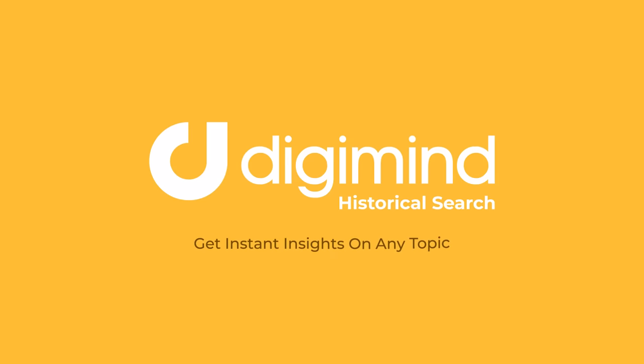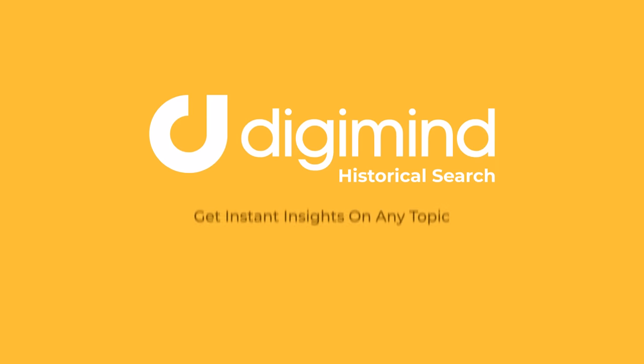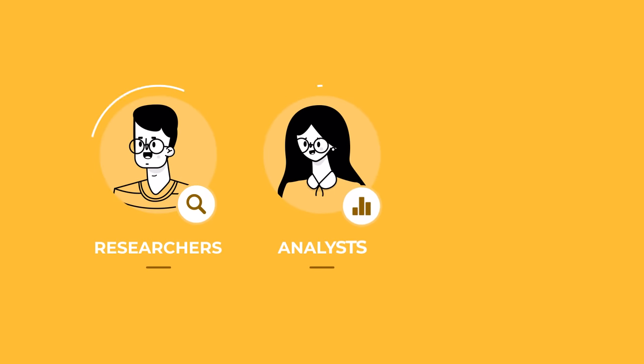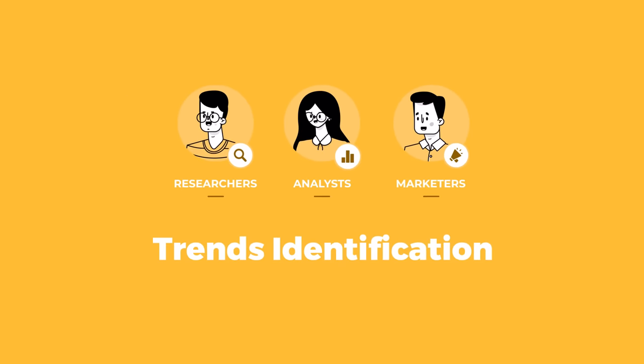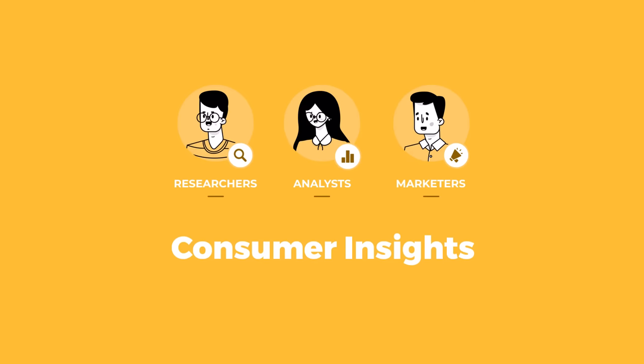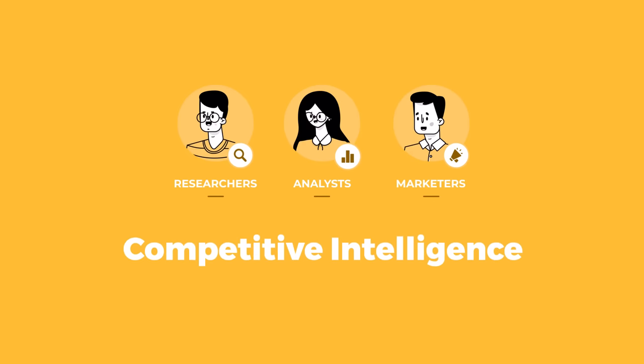Introducing Digimind Historical Search — the fastest, most robust way to do market research. Historical search is the ultimate tool for researchers, analysts, and marketers who want to get instant insights to discover trends, garner consumer insights, find content inspiration, and benchmark competitors.